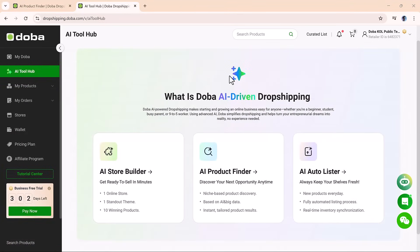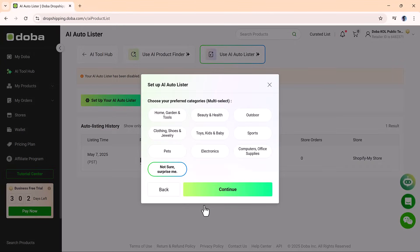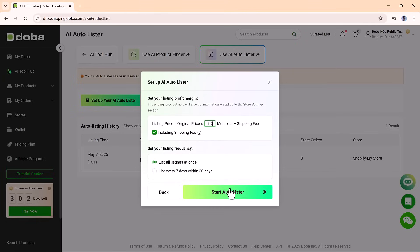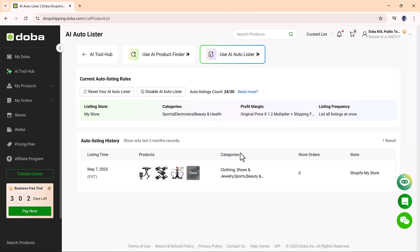Once your store is stocked, the next step is automation, and that's where the AI Auto Lister comes in. This tool keeps your store updated automatically by adding new products every day and syncing your inventory in real time. All you need to do is choose your product categories and activate the auto lister. From that point forward, Doh Ba will handle everything for you. If you want to change what's being added, you can adjust your preferences anytime. This means your store stays current with minimal effort on your part, giving you more time to focus on marketing and growth.